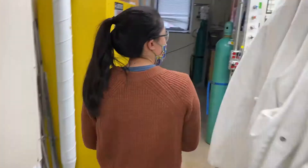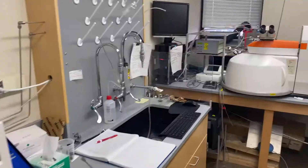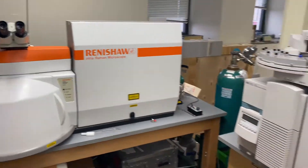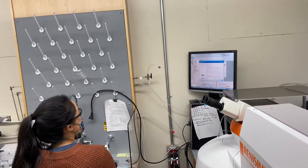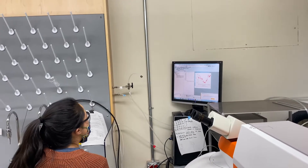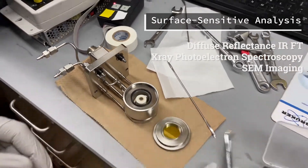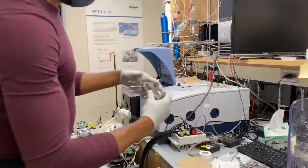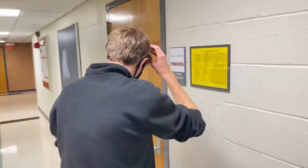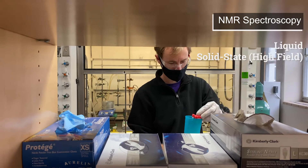We perform much of our characterization in-house and are fully equipped with surface and bulk sensitive capabilities. We use in-situ Raman, UV-Vis, and IR to examine the activity of our catalyst under various conditions. We also perform liquid and solid state NMR in-house and with our collaborators to illustrate the dynamics of our catalysts.